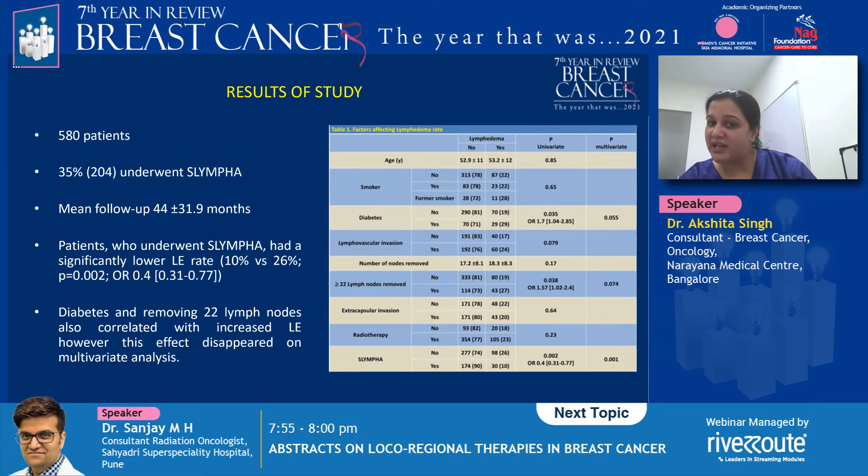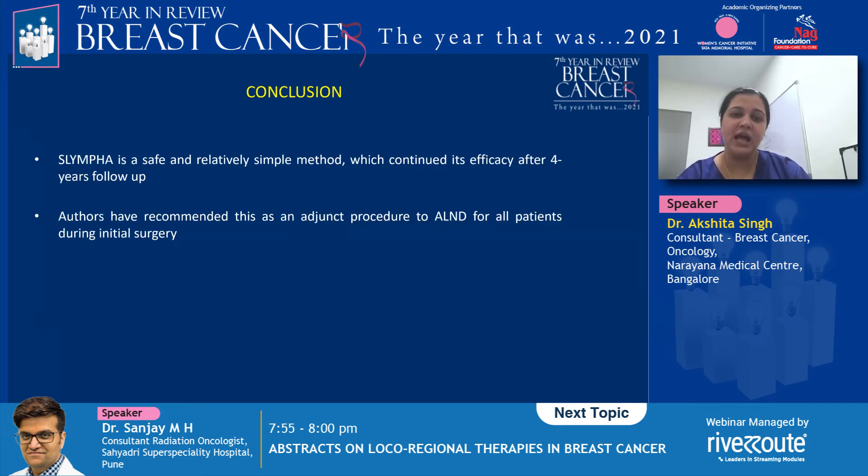However, on multivariate analysis, the authors said that the only factor that remained statistically significant was the use of S-LYMPHA. They went on to say that it is a safe, relatively simple method that continued to show its efficacy even at four years of follow-up, and they recommended it as an adjunct procedure for all patients undergoing axillary lymph node dissection during initial surgery.